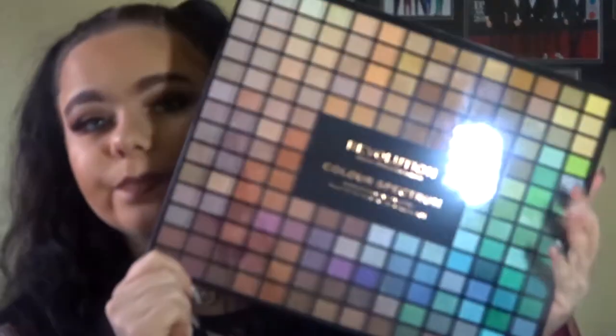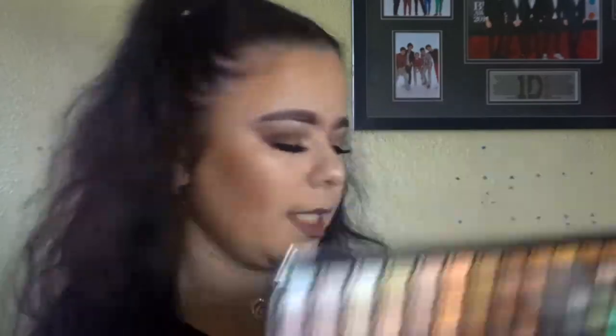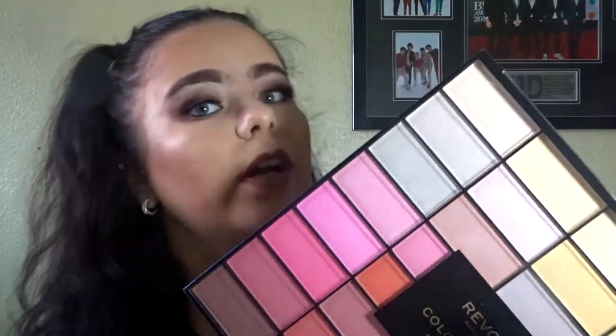As my main presents on Christmas Day, she got me two Makeup Revolution Spectrum palettes — the Color Spectrum Eyeshadow Palette, which has 196 shades. I love it so much, it's literally all the colors. I'm going to do a video testing it. She also got me the Color Spectrum Face Palette, which I actually used on my face today in my video. I love it.